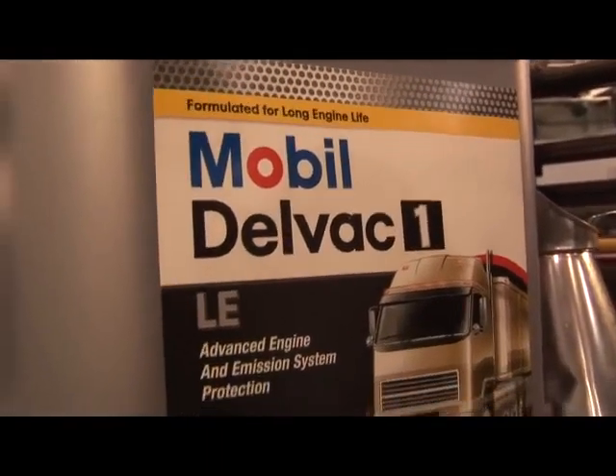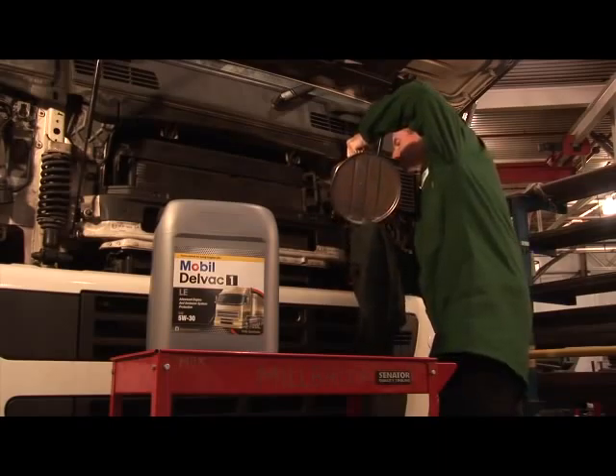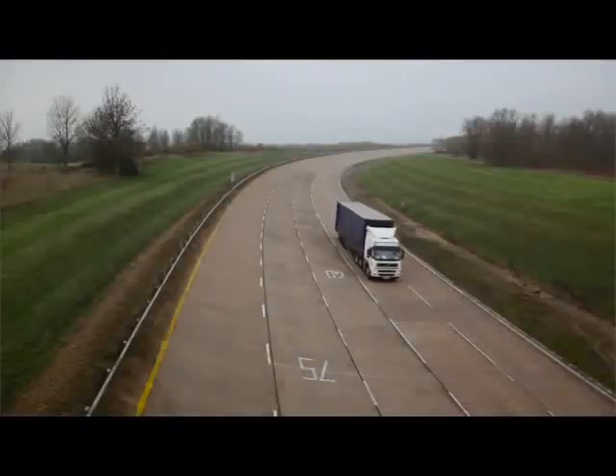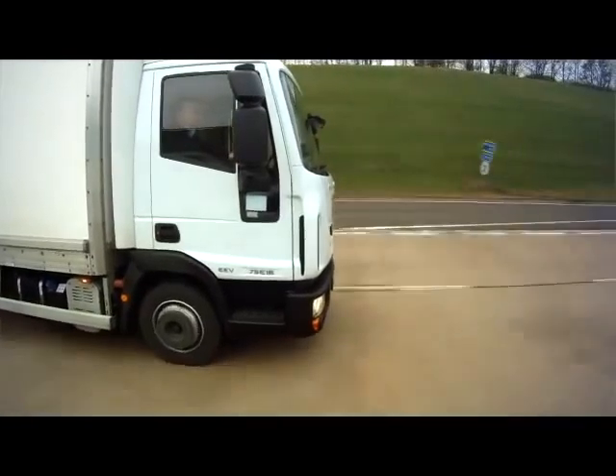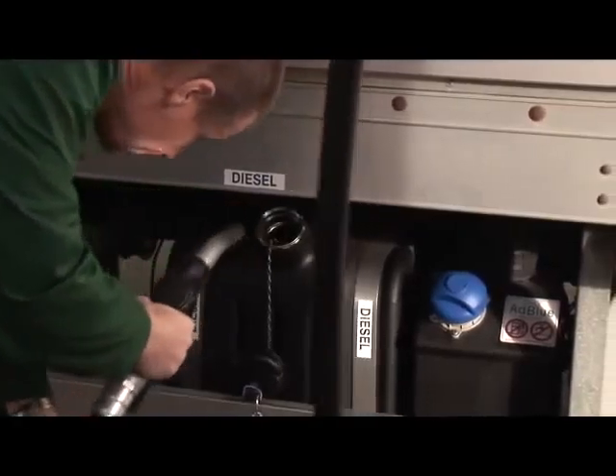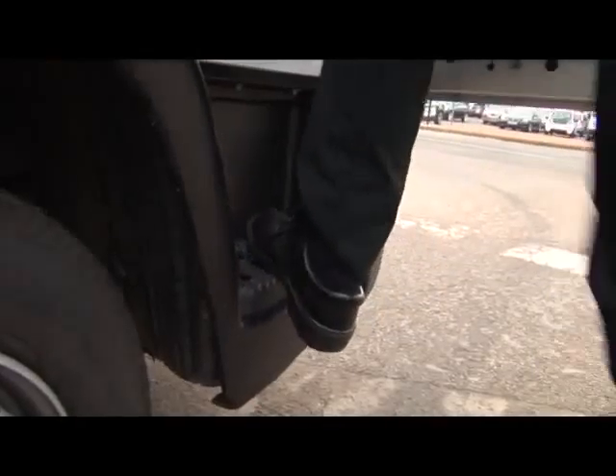Mobil Delvac 1 LE 5W30 is a fully synthetic supreme performance heavy duty diesel engine oil that helps extend both engine and emission system life while providing long drain capability and fuel economy potential for modern diesel engines. Mobilube 1 SHC 75W90 is a fully synthetic supreme performance commercial gear lubricant formulated using advanced base oils and an advanced technology additive system, engineered to deliver exceptional performance and reduce total lube-related operating costs in modern heavy duty drivetrains.